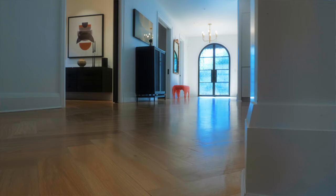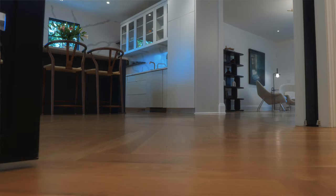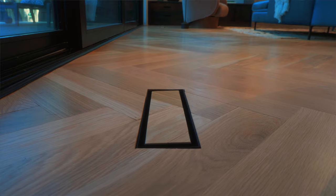Everybody walks in and goes, oh my god, the floors. And look at it from this angle, look at it looking towards the front door — how beautiful that is. And it can all happen because the floors do their job. The floors anchor it and the floors tell the story of who I am and what I want this house to be.